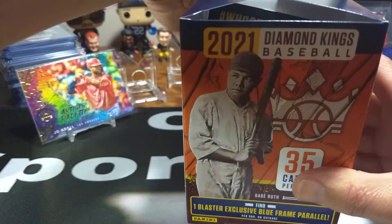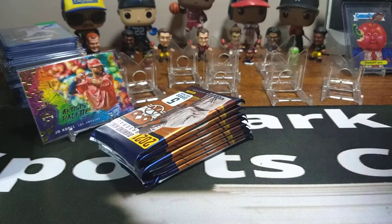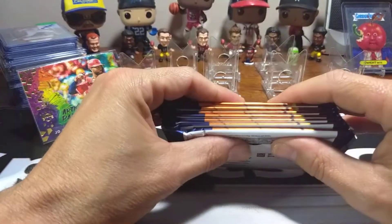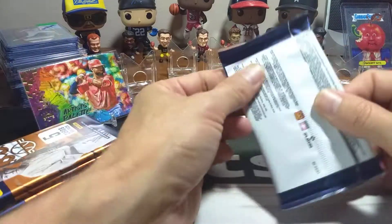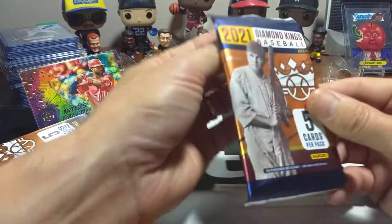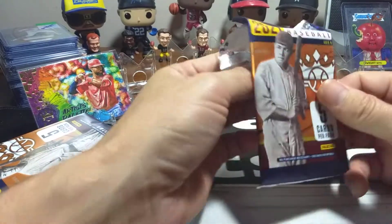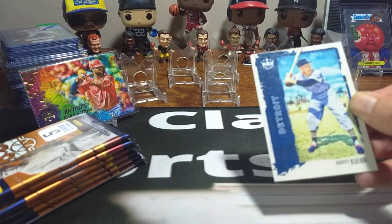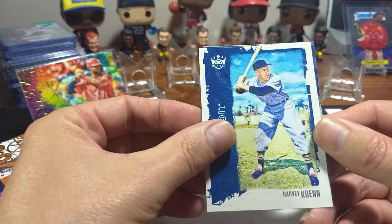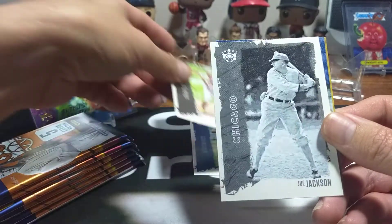I'd like to get some more of those artist palettes. I did check a little bit on eBay about what they're going for — it's not a lot, but they're pretty cool, more than the base but not by a ton. We've got five cards per pack. I'd love to get an auto, insert, relic, or something like that. We'll open up our first pack. We've got a Harvey right there in Detroit, Mateo rookie card from San Diego, Joe Jackson — nice little black and white photo, pretty cool — an Aficionado Hank Greenberg, and Luis Garcia debut.